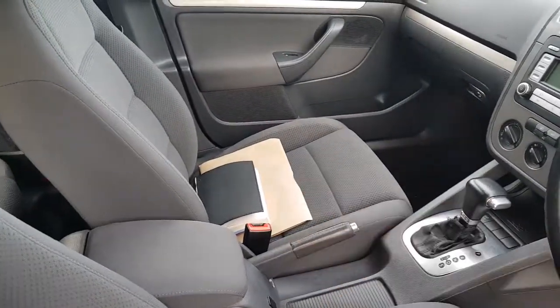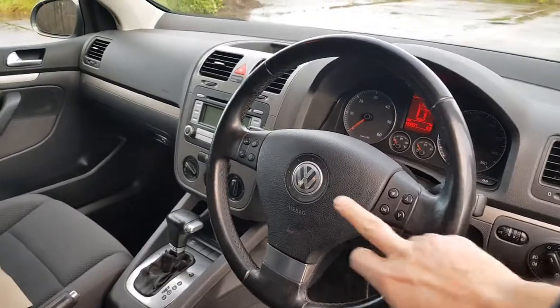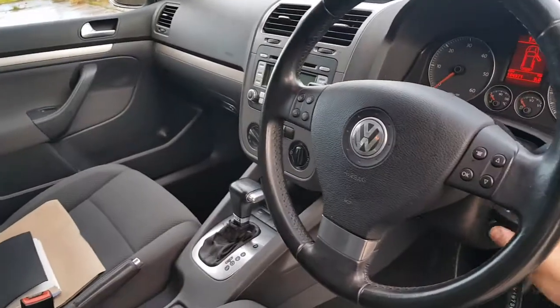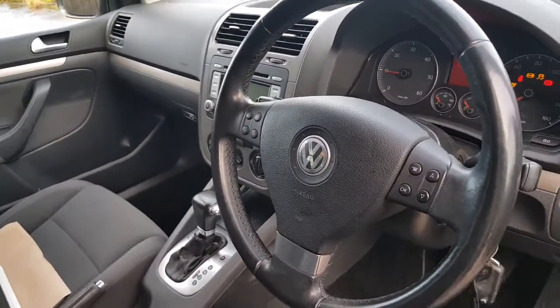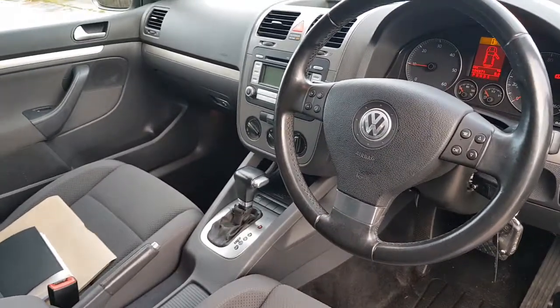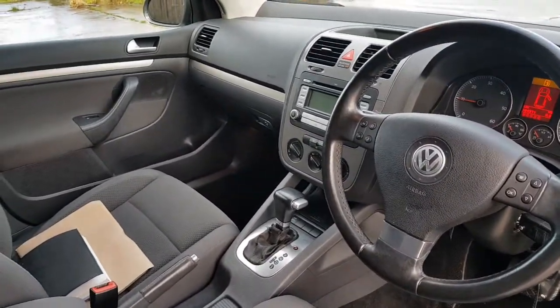We'll have a little look through the history books in a minute. Multi-function steering wheel — it's got cruise control, which is on the indicator stalk. The car starts on the key, drives, pulls and accelerates lovely. It's got air conditioning.